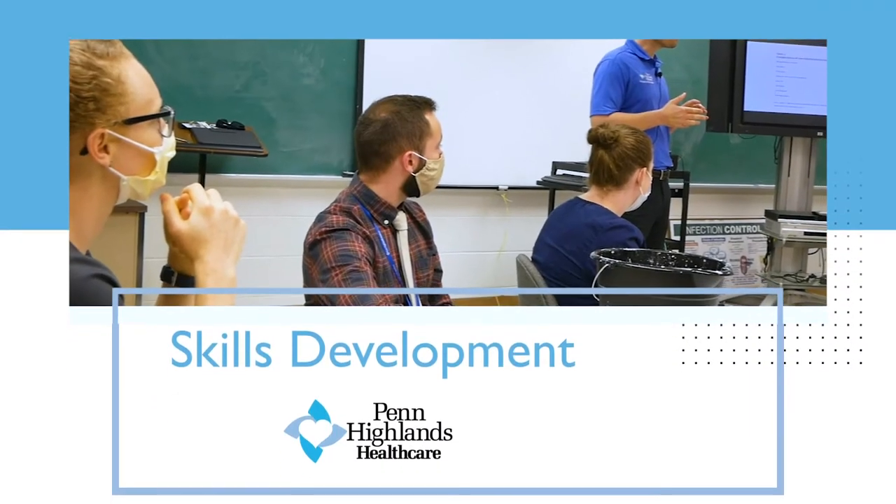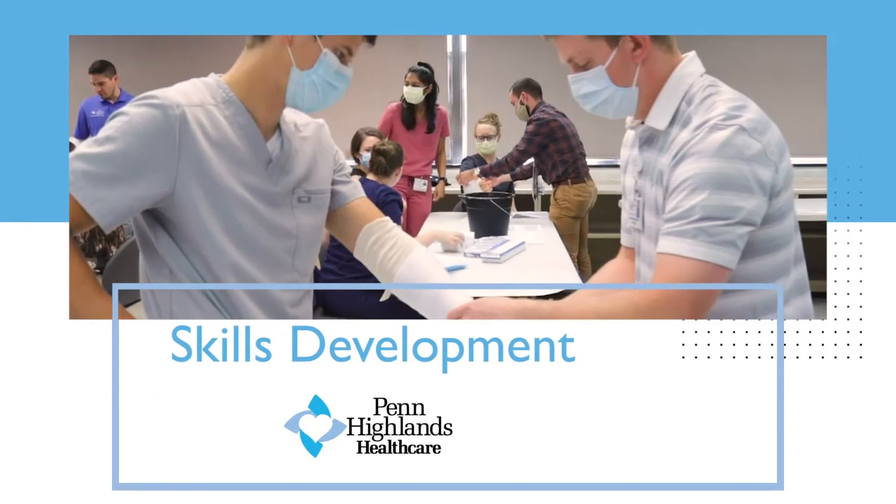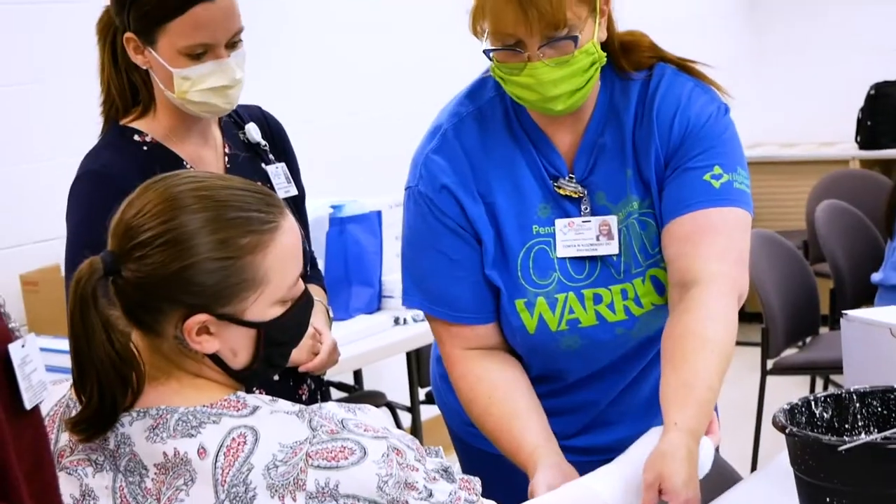Our programs include journal clubs, case presentations, board reviews, traditional lectures, and hands-on workshops to allow medical learners to develop their procedural skills.